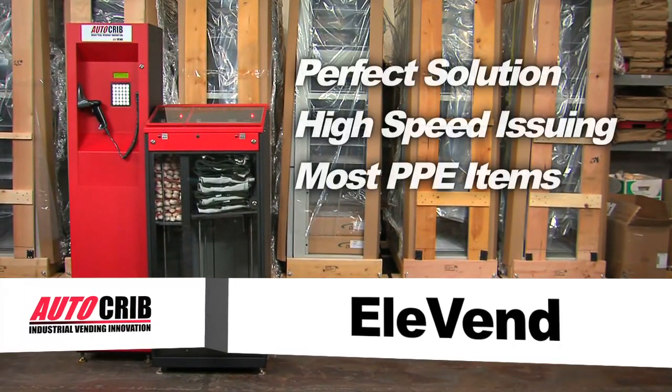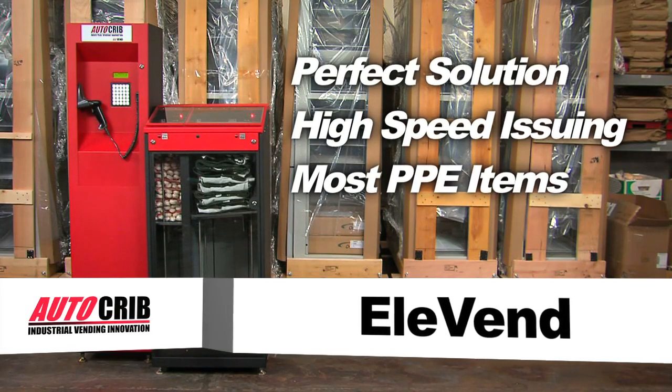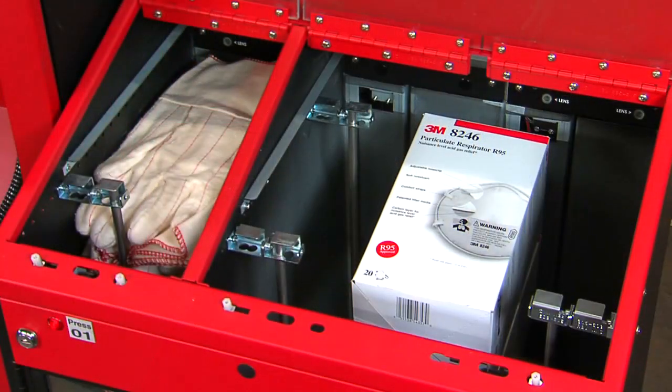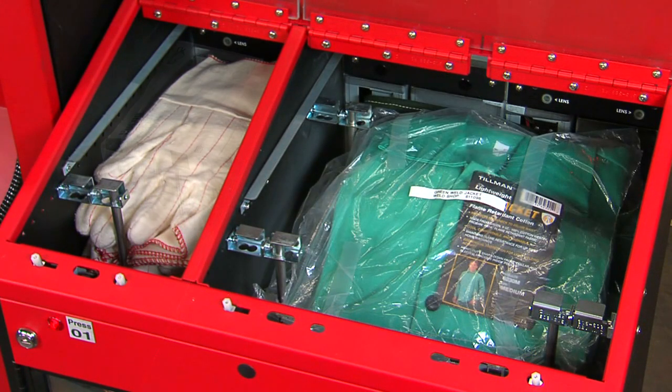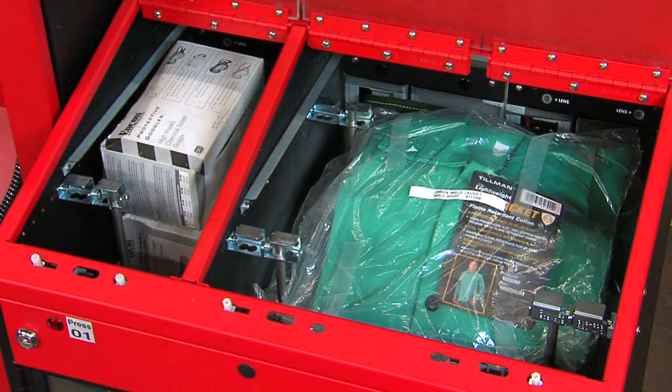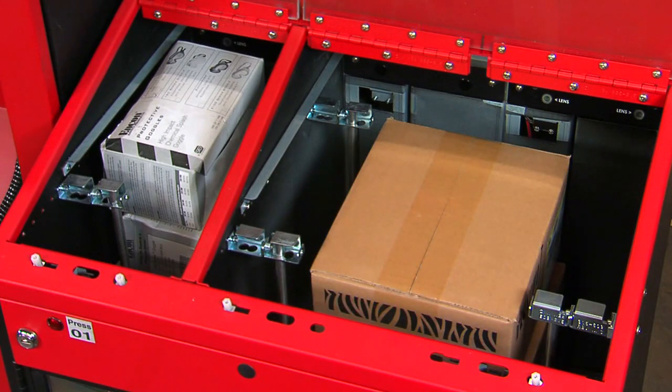Introducing the Elevend, your perfect solution for the high-speed issuing of most PPE items, including gloves, Tyvek suits, Kevlar sleeves, welding jackets and safety glasses, as well as non-PPE items like abrasive discs and many other consumable industrial supplies.